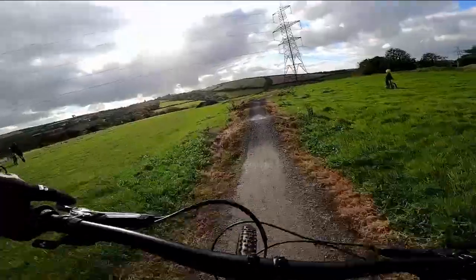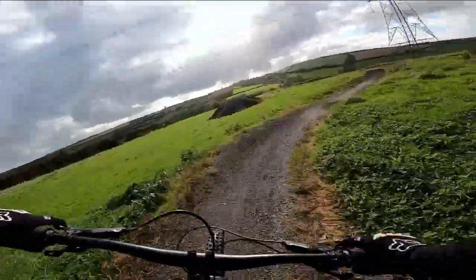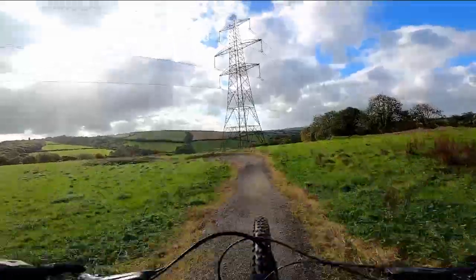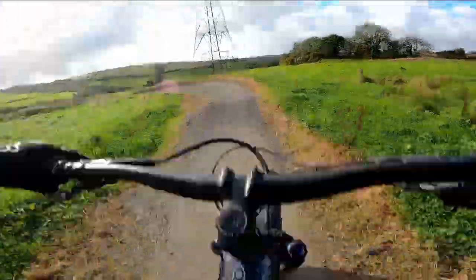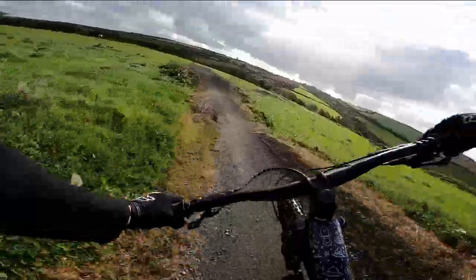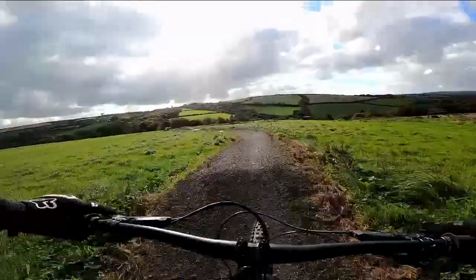From the moment you roll down the ramp this trail feels non-stop. Rollers and sweeping corners help you pick up speed fast and take you straight into a small table top. It's clear to see that a lot of planning went into creating the Bodmin Beast and it flows really well.